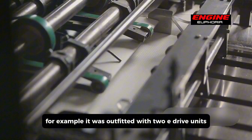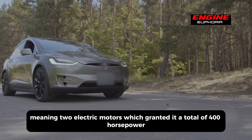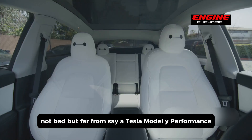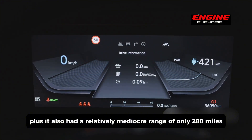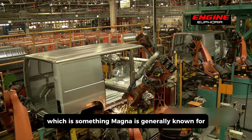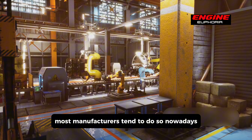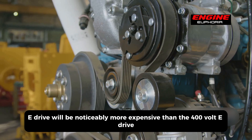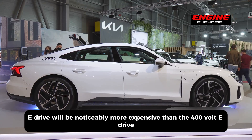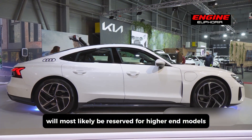The I-Pace also had a relatively mediocre range of only 280 miles due to subpar battery management. An 800-volt E-Drive will be noticeably more expensive than the 400-volt E-Drive, which means this will most likely be reserved for higher-end models initially.